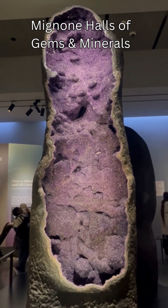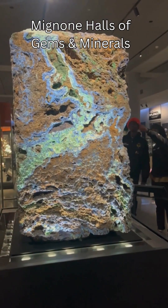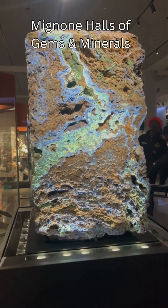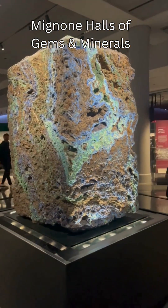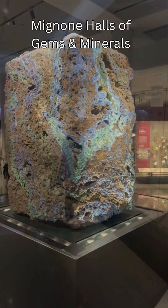This is 11,000 square feet of just geology heaven. Now there are other amazing exhibitions of minerals all around the world which show amazing specimens, but right now I'm in New York and to check this place out is incredible.